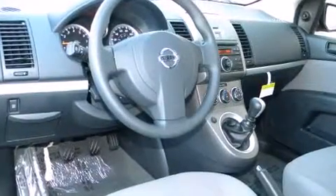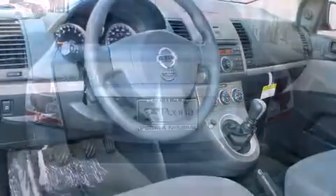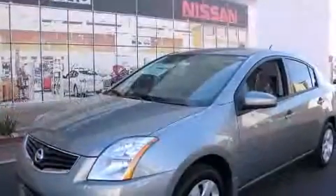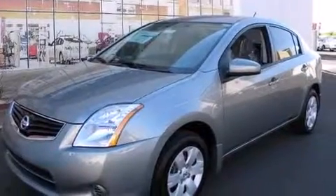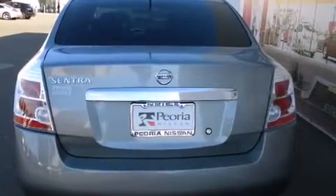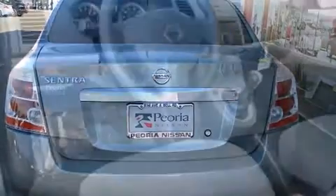Top features include front bucket seats, a tachometer, variably intermittent wipers, a split folding rear seat, and one-touch window functionality. Enjoy your favorite music via the stereo system, which includes a CD player with AM-FM radio and four well-positioned speakers.